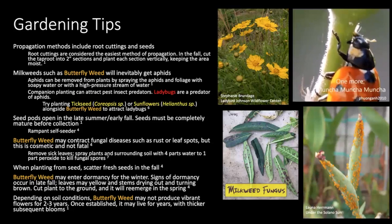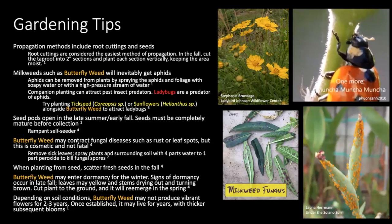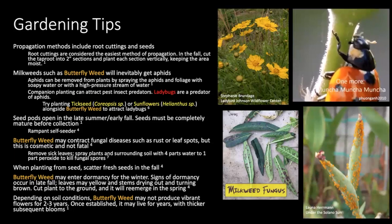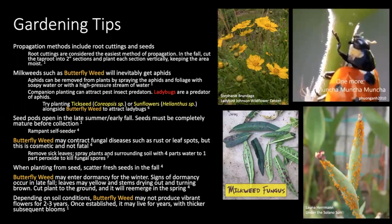When planting from seed, I recommend scattering fresh seed in the fall as they germinate rather well fresh. Scarification is not particularly necessary to increase germination rates. One thing to note is that butterfly milkweed may enter dormancy in winter — you can see this in mid to late fall if leaves yellow and stems dry out and turn brown. If this happens, you can cut the plant down to the ground; it will reemerge in the spring. I've had my own milkweeds do this and they appeared miraculously in spring with several leaf nodes, so have hope and come back to check.